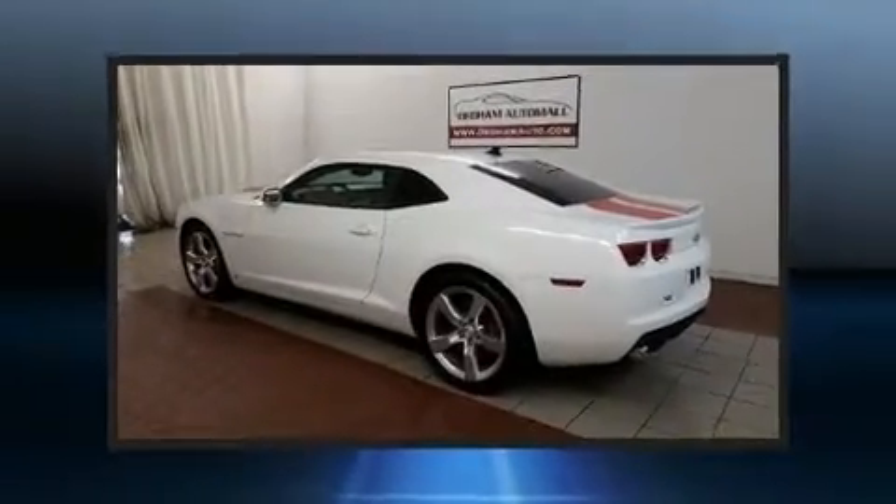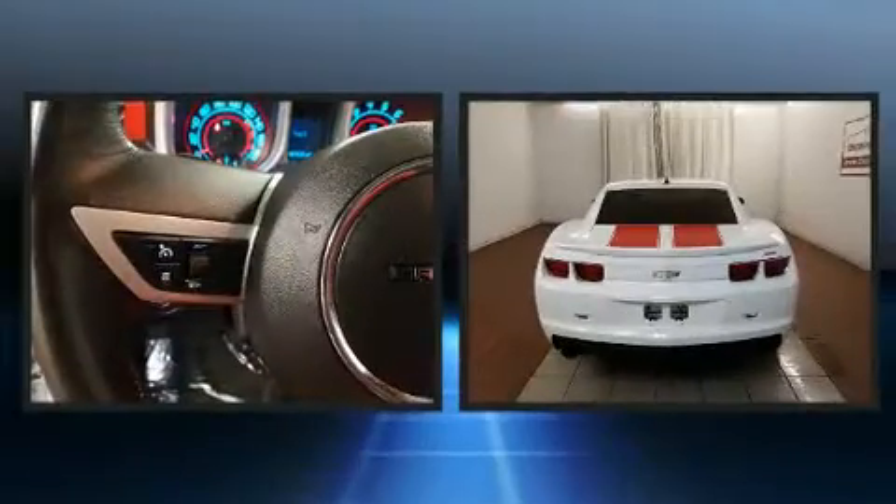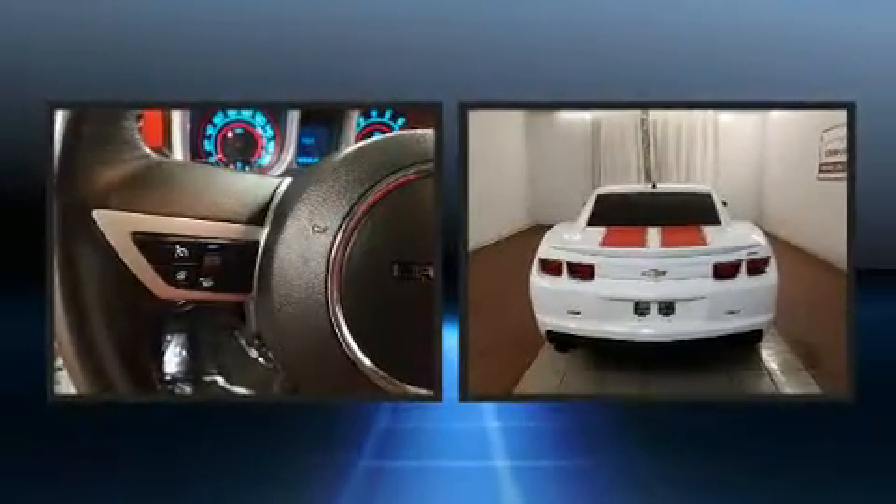Introducing the 2010 Chevrolet Camaro. With less than 40,000 miles on the odometer, this vehicle stands out from the competition.